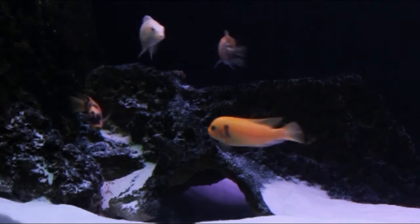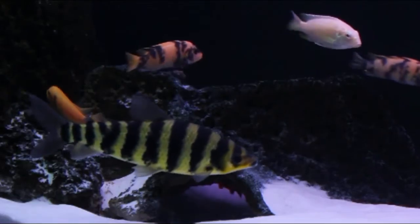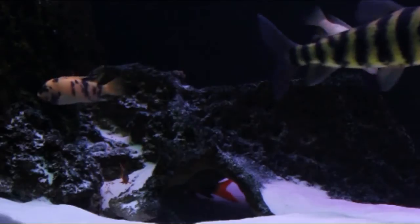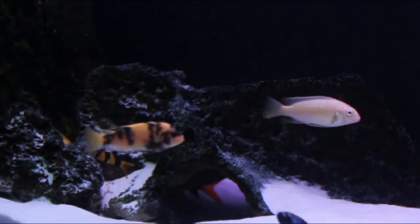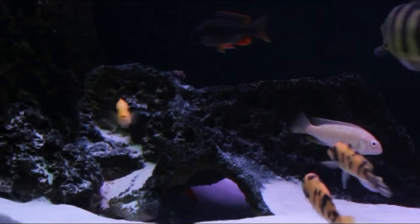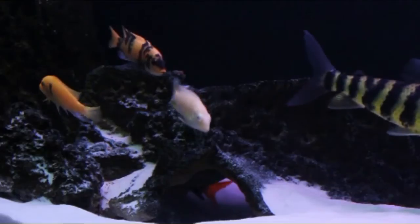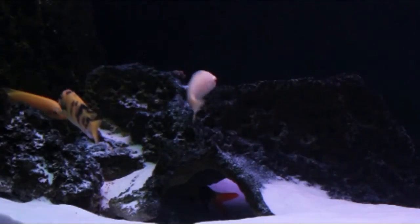I did have a little issue a couple weeks ago where my heater wasn't working right and it dropped down to about 73 degrees. I did lose a couple of fish. There was one other issue where my sand got kicked up into my filter and sort of plugged it up, which probably caused some issues as well. But aside from those two things, everybody's been looking pretty good.